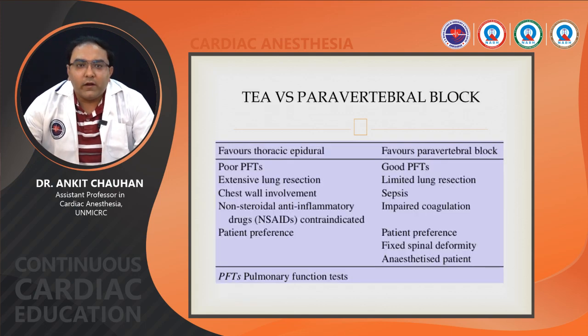Factors that favor thoracic epidural include poor pulmonary function tests, extensive lung resection, chest wall involvement, NSAIDs contraindicated, and patient preference. When good pulmonary function tests, limited lung resection, sepsis, impaired coagulopathy, patient preference, fixed spinal deformity, or anesthetized patient are present, paravertebral block has superior results.